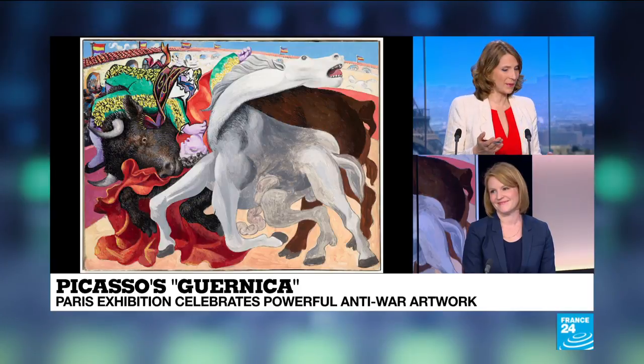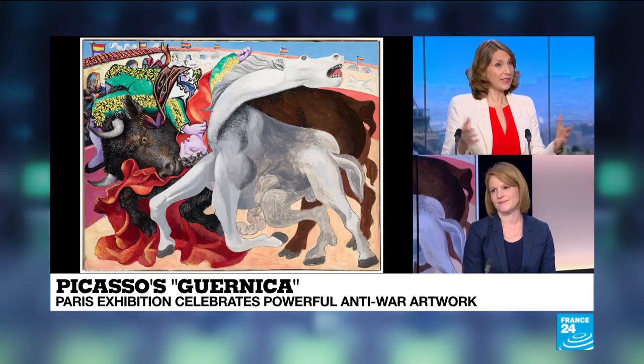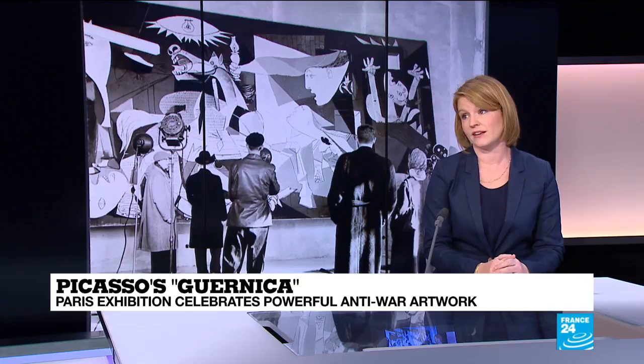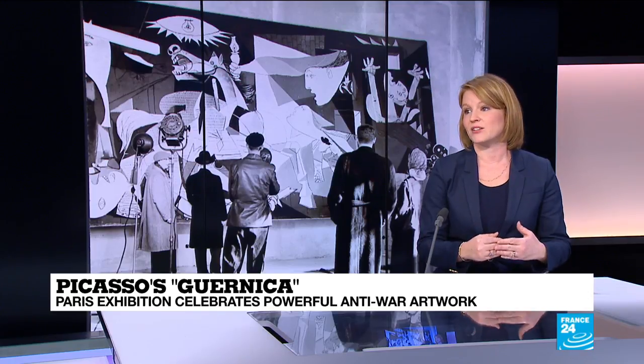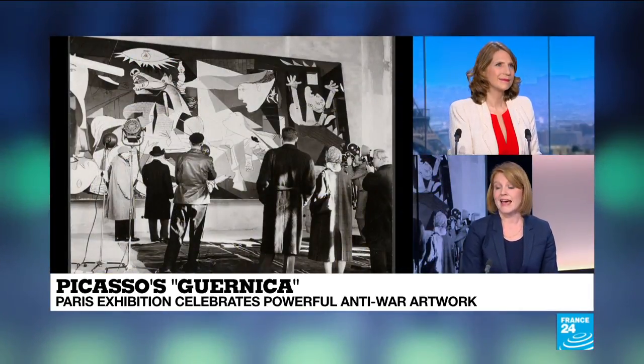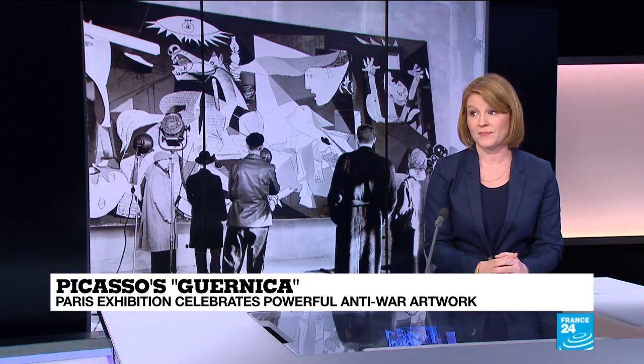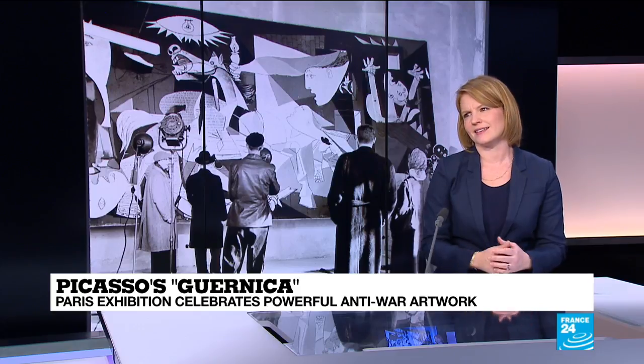Surprisingly, the actual massive work — Guernica itself — isn't on display at this exhibit at the Picasso Museum in Paris. After the World's Fair, Guernica traveled the world: Scandinavia, England, and then on tour in the United States, where it ultimately landed at the Museum of Modern Art in New York in 1939. It later went on tour again through Europe in the 1950s, but Picasso refused to let it go to Spain as long as Franco's dictatorship was in place. That's why Guernica only traveled to Spain for the first time in 1981, after Franco's death and Spain's transition to democracy. Since 1992, it's been the centerpiece of Madrid's Reina Sofia museum. Having traveled so much, it's now in delicate condition and can't travel anymore.